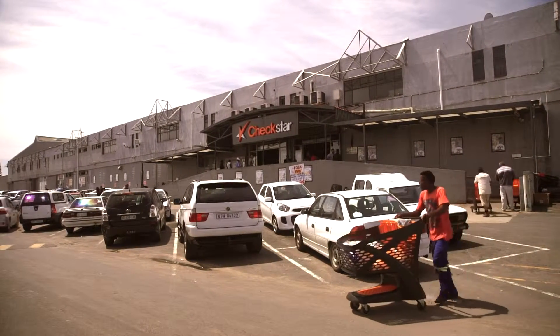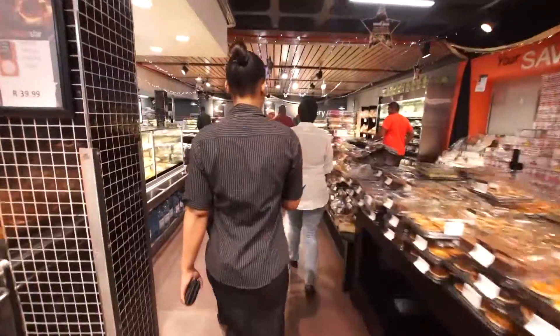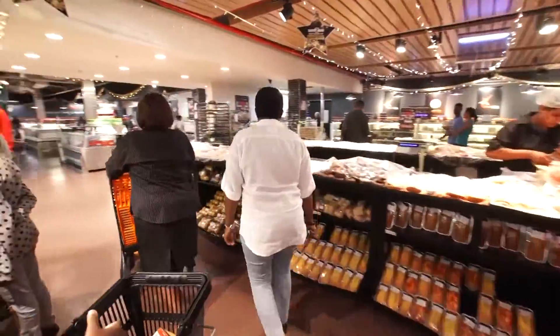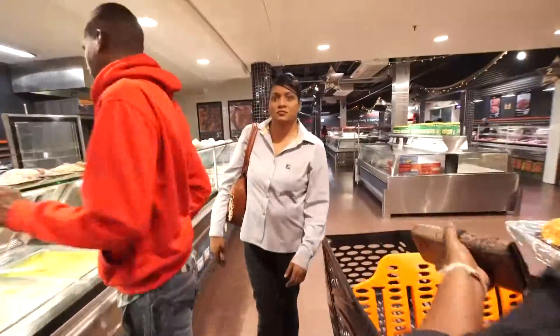My name is Chantelle Govinden. I'm the manager of the Food2Go department at Chekstar Montage Comphoenix. We cater for all types of customers. We do a very wide range from meals to salads, convenient stuff, sandwiches, subs.